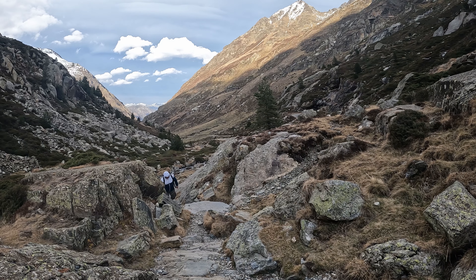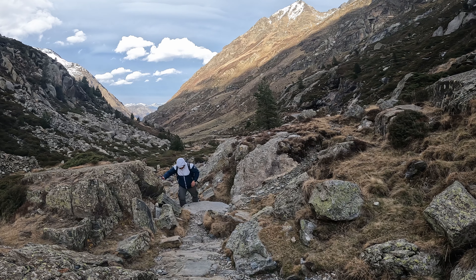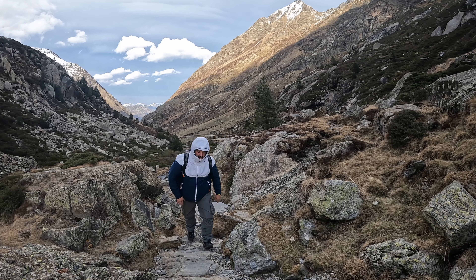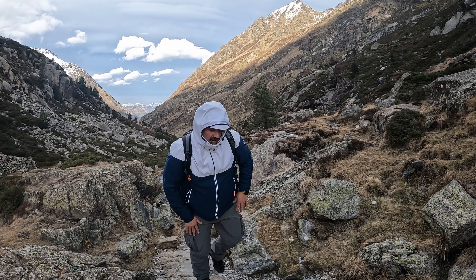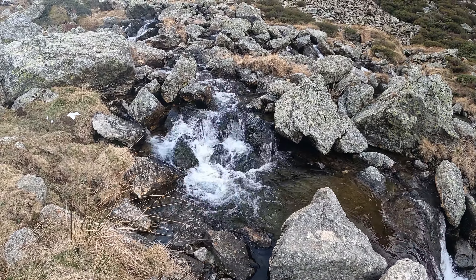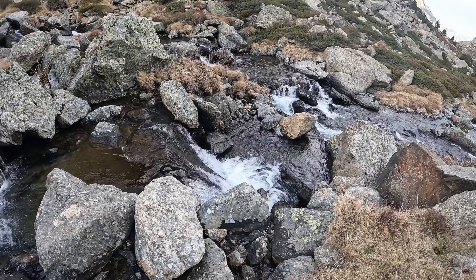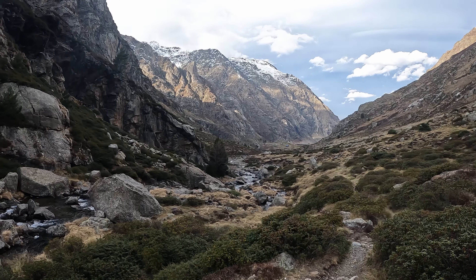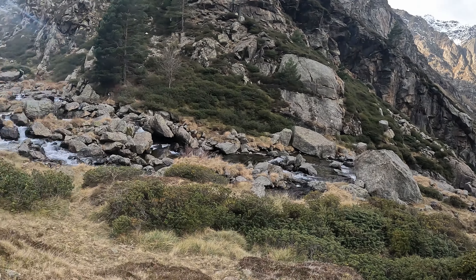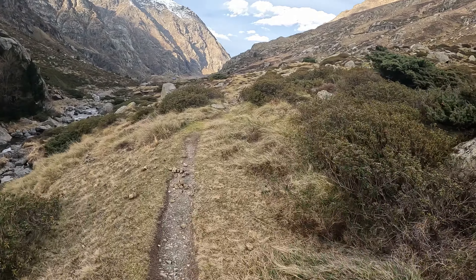Visiting the Cascade de Labines provides a unique opportunity to immerse yourself in the beauty of nature and witness the dynamic forces that have shaped the landscape over time. Whether it's the awe-inspiring view, the soothing sound of water, or the sense of serenity it evokes, the Cascade de Labines is a must-see destination for nature enthusiasts and those seeking a moment of respite in the embrace of natural splendor.